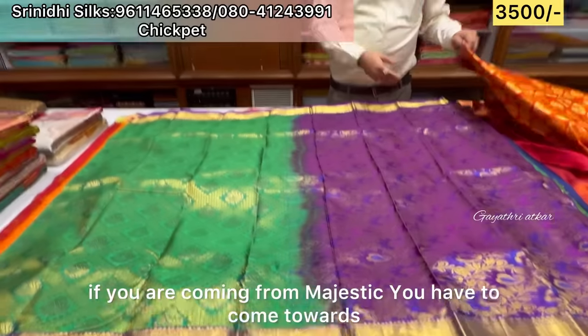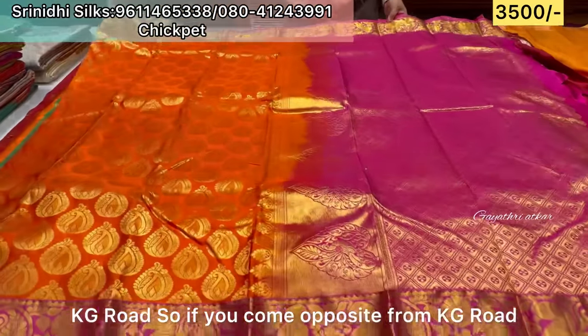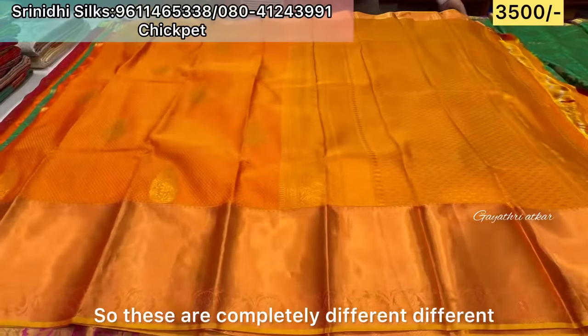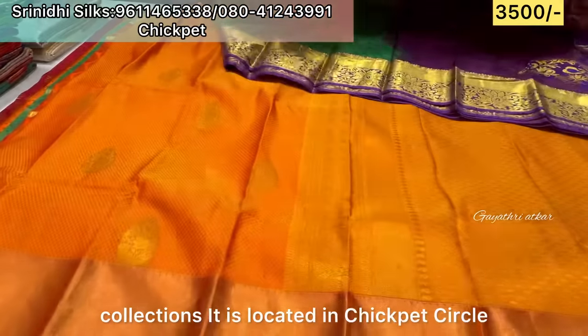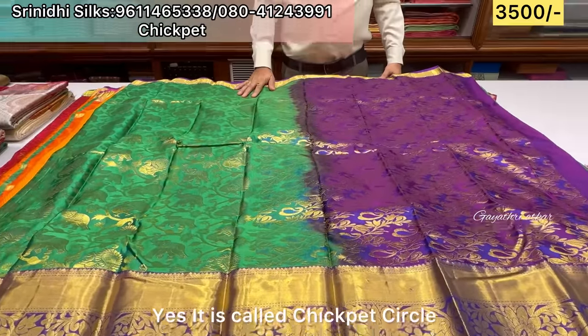You have to come towards KG Road. KG Road is on the opposite side — it's BB Kanga Road. There are completely different collections here. Chickpet Circle is where it is located, on BB Kanga Road.